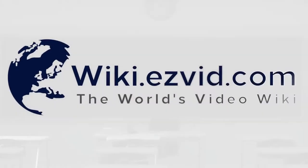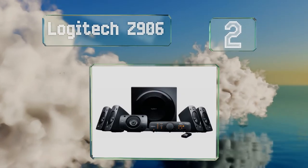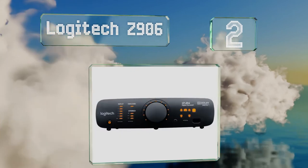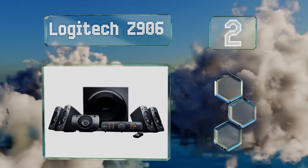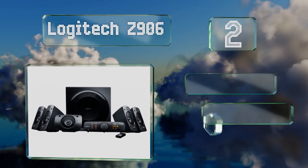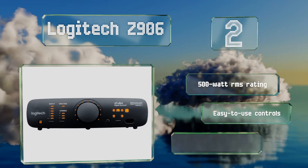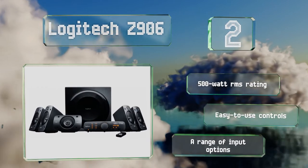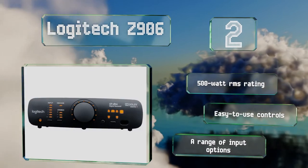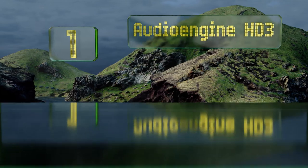At number two, if you're a fan of games or media with surround sound, it's hard to top the Logitech Z906, especially in light of their reasonable price. Their 5.1 channel configuration makes for a highly cinematic experience and you can be certain they'll last for a long time. They feature a 500 watt RMS rating, easy to use controls, and a range of input options.